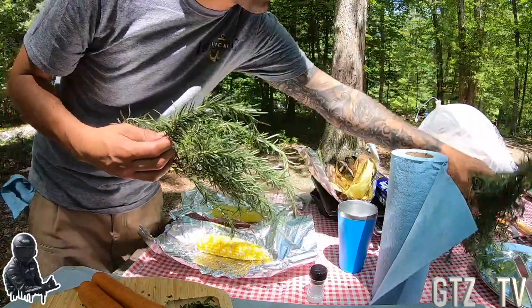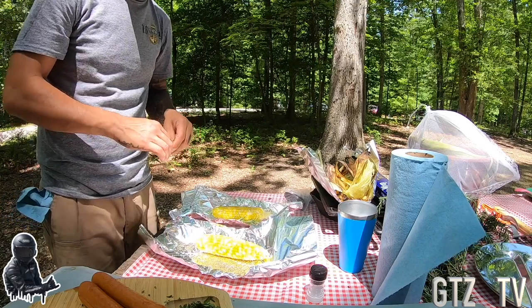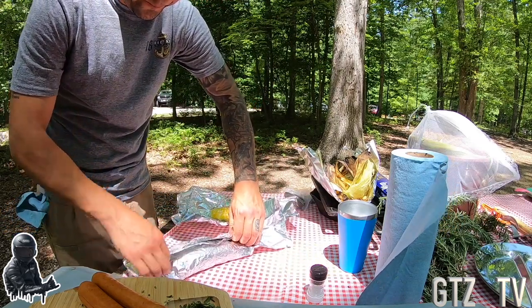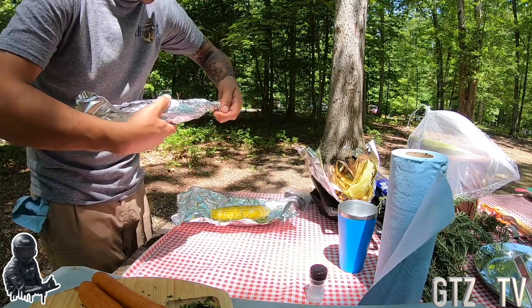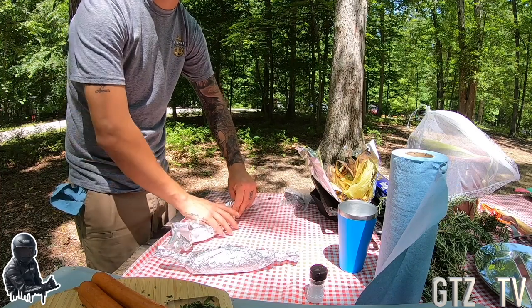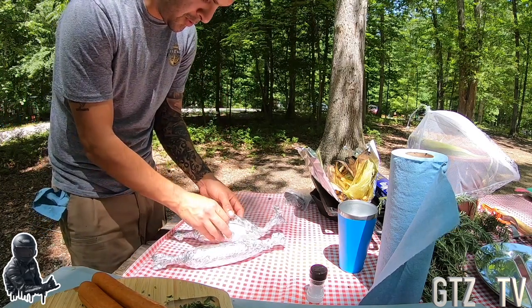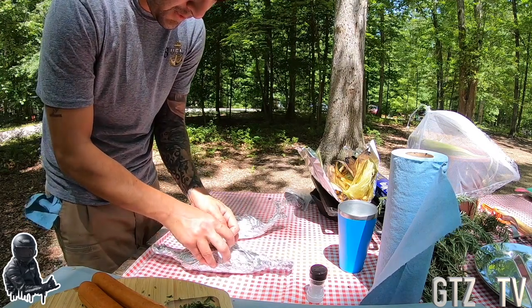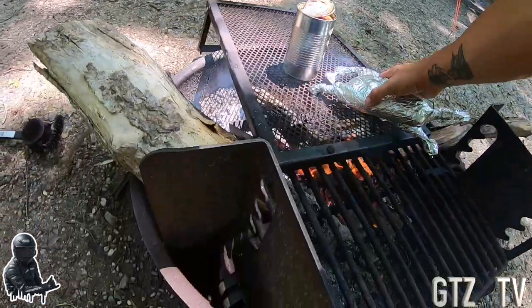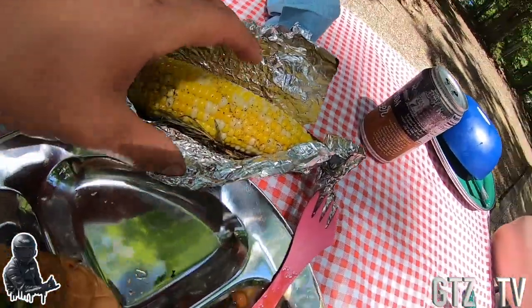If you love rosemary, just plant one plant — it'll survive forever. It's like mint, it just doesn't die. It stays there and becomes your friend. Don't try to put anything else around it though, because it grows and doesn't die in the winter — it just stays. Rosemary gives a nice aroma and taste, so it's a good add.